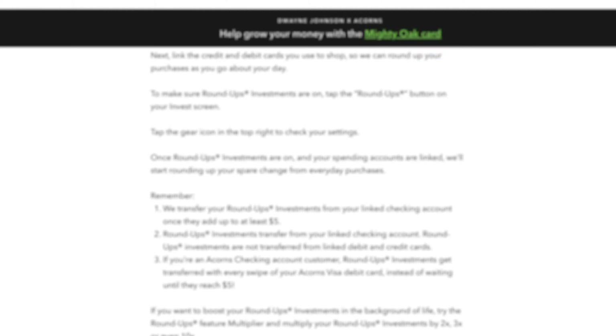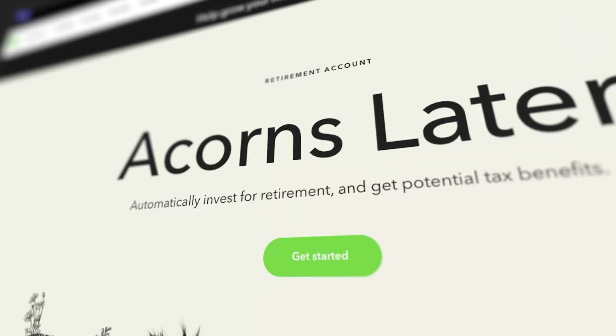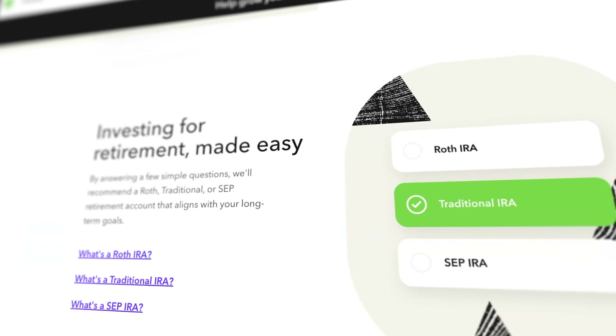You can also set up recurring deposits to go into your account — weekly or monthly for a set amount — and those can be configured to transfer automatically. With all three accounts, you also have what Acorns calls Later, which is basically a retirement investment account like an IRA, with certain tax advantages.